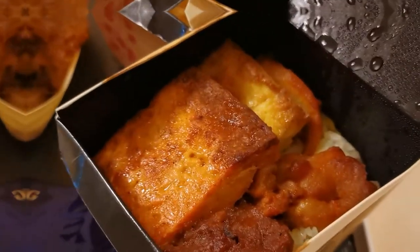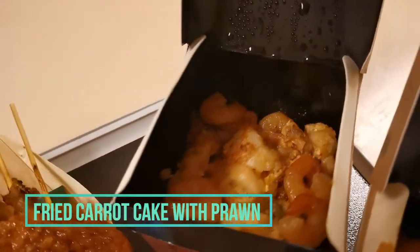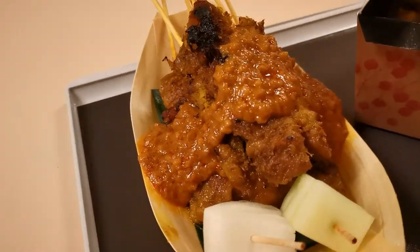We redeemed the Nasi Lemak with chicken, and the fried carrot cake with prawns, and they are simply delicious. But what we highly recommend was their signature chicken satay, which costs 6 pieces for $10.